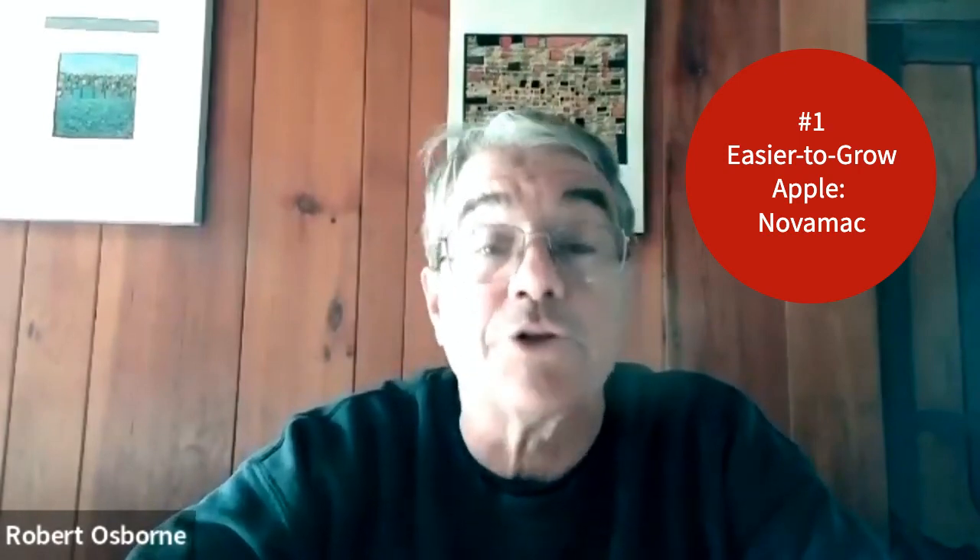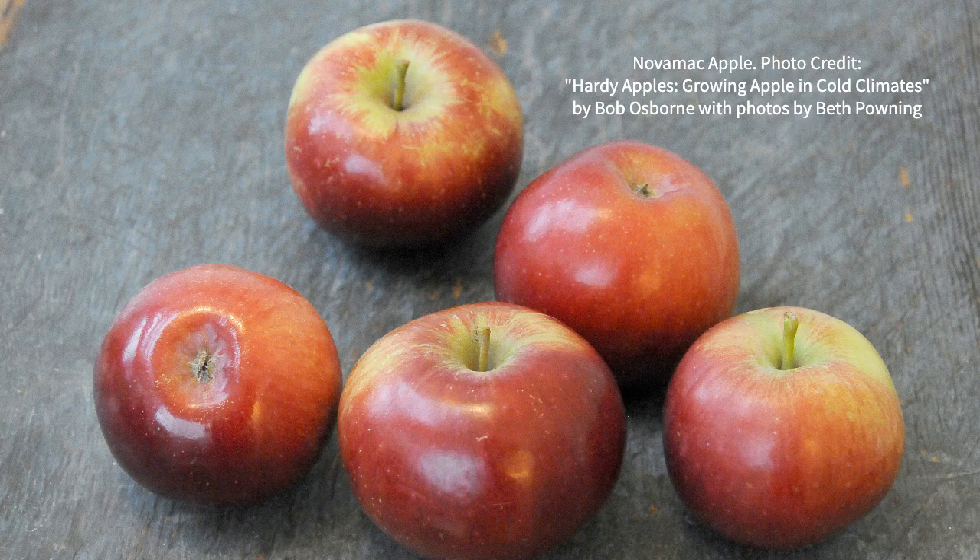You can grow Novomac with ease because it does not get scab, it does not get mildew, it does not get rust, it does not get fire blight. You'll still have to deal with some insects, but I find that Novomac is more resistant to things like codling moth and apple maggot than many.